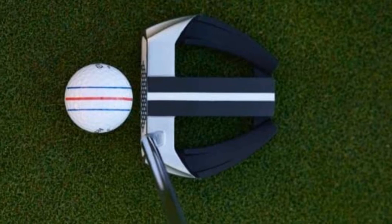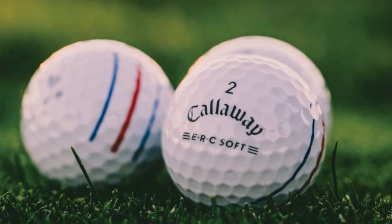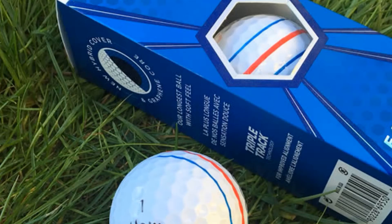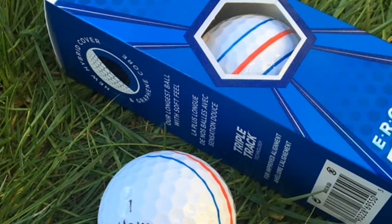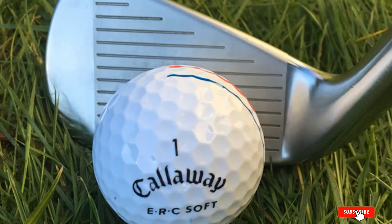What makes these balls so outstanding is their integrated new triple track technology, three-piece well-constructed design, and graphene-infused dual soft fast core. These three features combine well together to produce maximized compression energy for extraordinary distance and improved alignment for more accurate shots with increased control around the green.